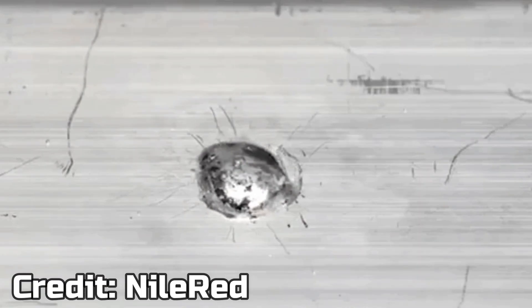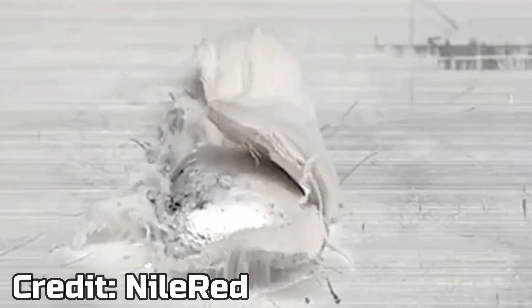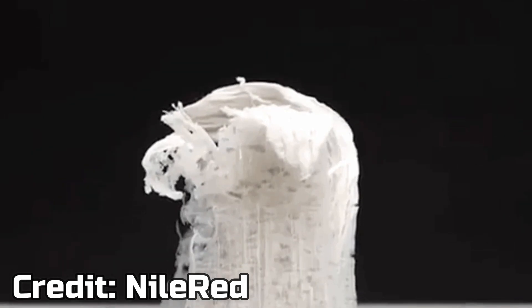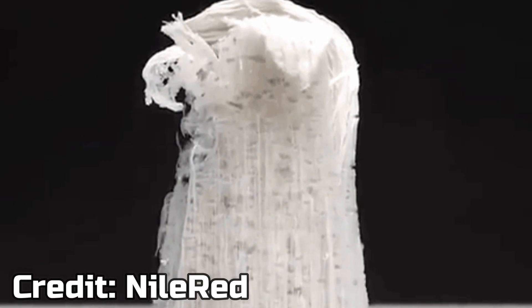In our previous clip, we said that mercury destroys aluminum. But there are other types of metals that get destroyed by mercury as well, and one of those is gold.